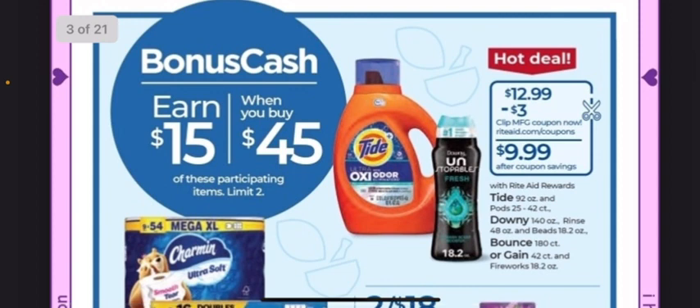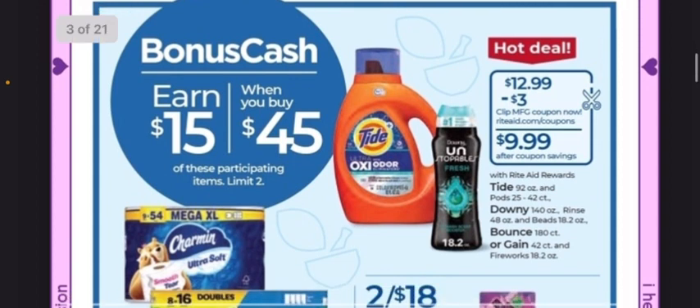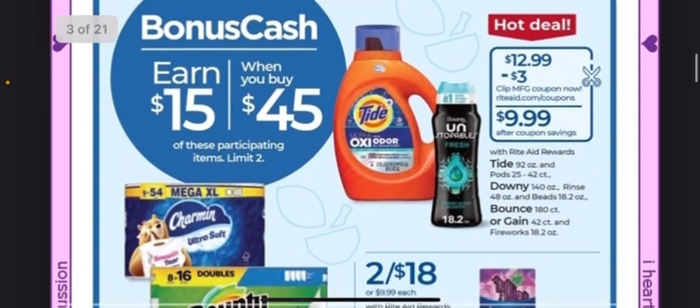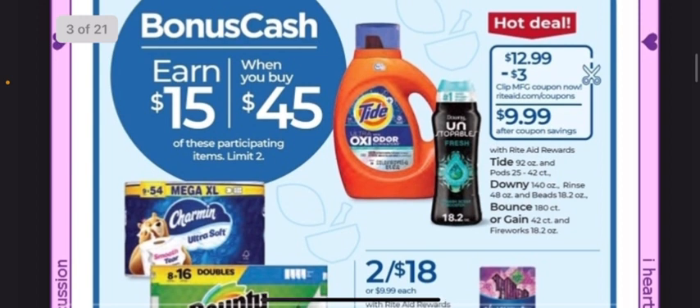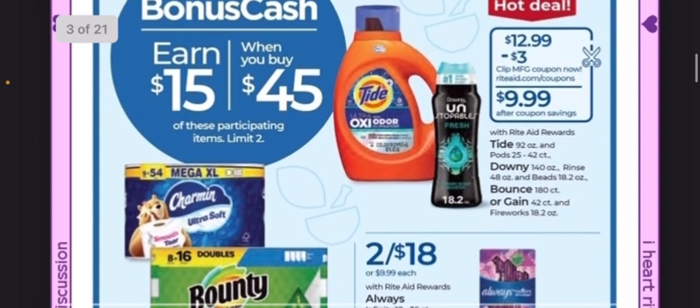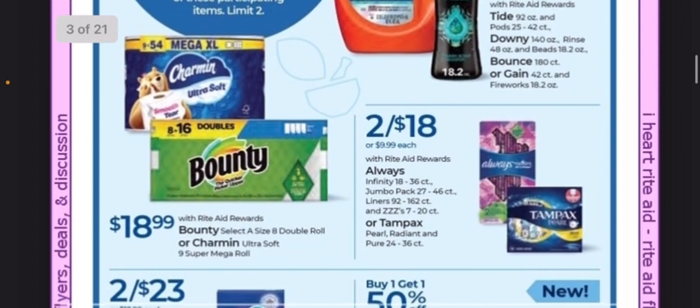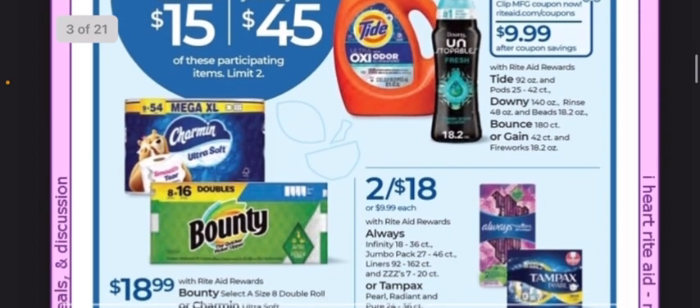We have a Spend $45, Earn $15 on all participating P&G products with a limit of two, so you can max this out — spend $90 and get $30 back. You can mix and match all of these items. Tide, Downy, Bounce, or Gain are all on sale for $12.99, and most of them will have coupons — this is listing a $3 coupon. The spend threshold of $45 is before coupons, so you don't have to worry about coupons affecting your total. You can make out for a pretty good deal on a lot of essentials.